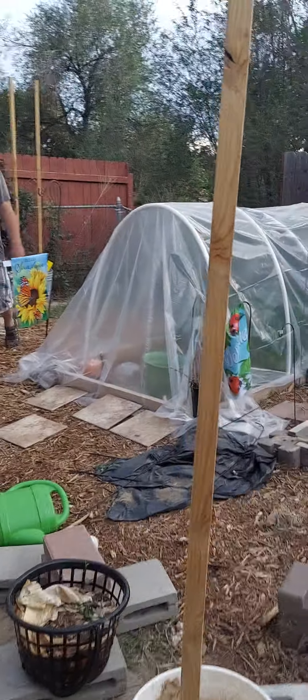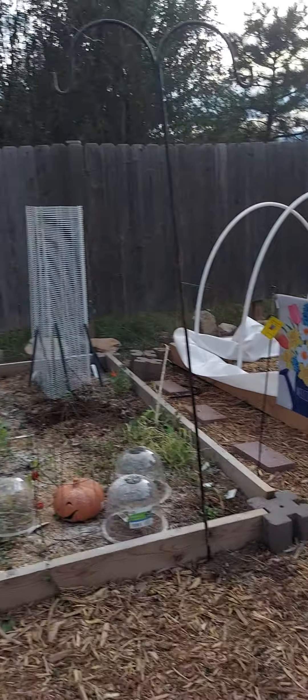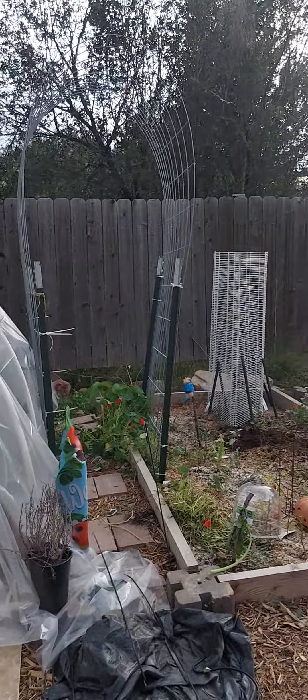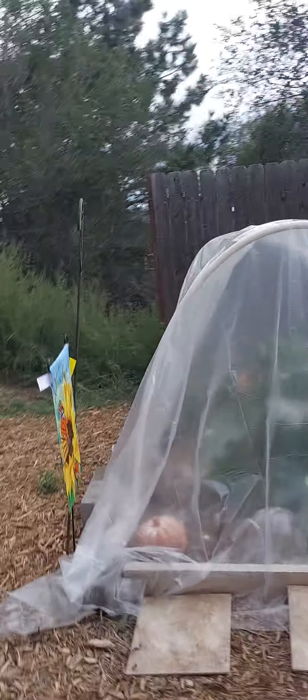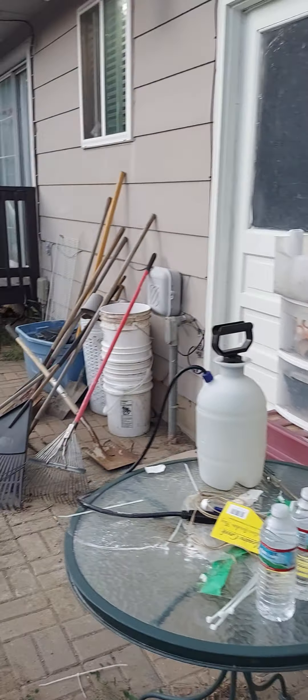We went to Big Lots and got these cute little flags because Big Lots is going out of business — so sad. We also got this plastic from Big Lots. We're just learning and growing. We love to garden — I love to garden; it's so relaxing and it's nice to plant something and see the rewards.